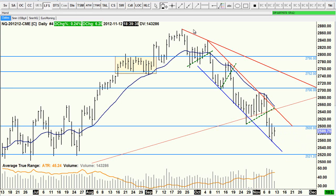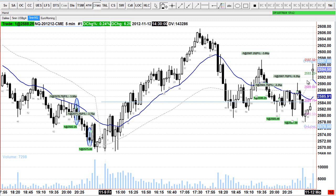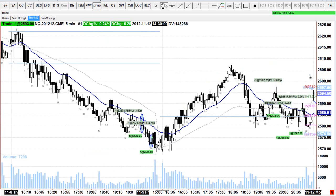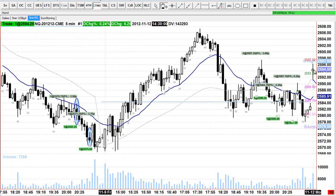We could break back up to 2860, but I think that's unlikely — I'm expecting more down. So back to today: we gapped up, we had this bear trend from last week, and then we've kind of gone into a bit of a trading range. I was watching how the market was going to react.